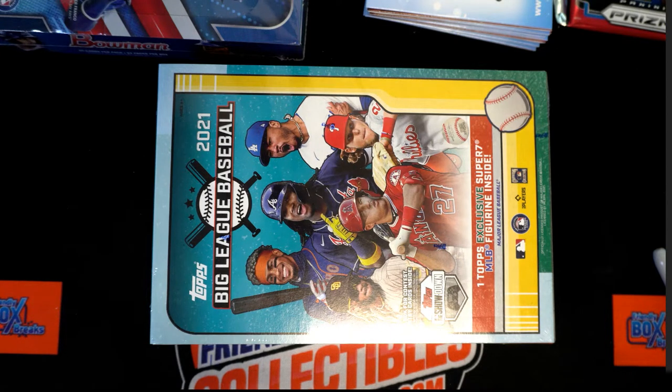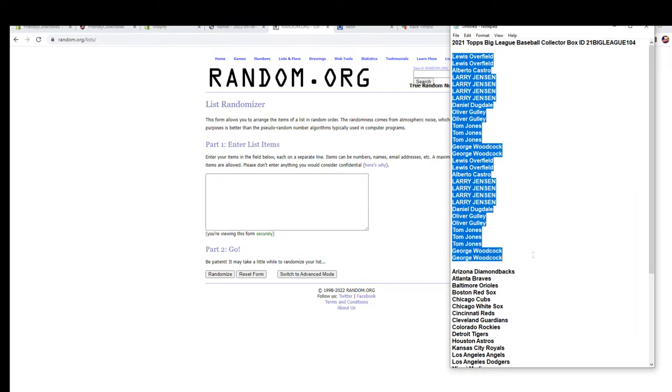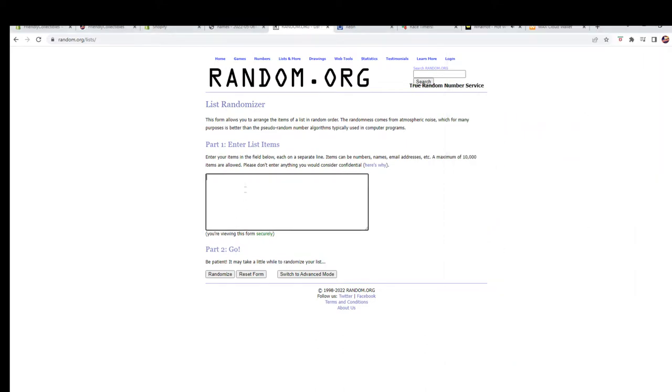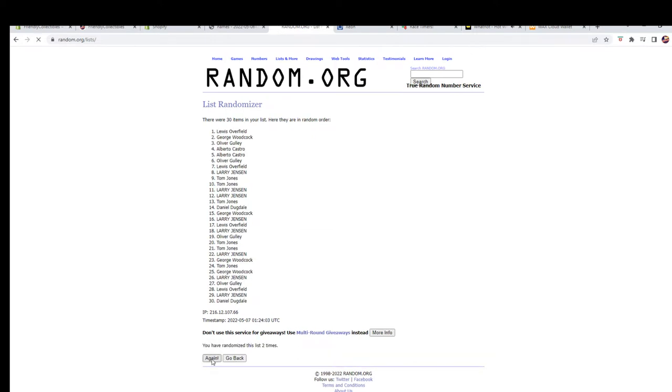Hi guys, this is 2021 Topps Big League Baseball collector box 104. What's up, Louis? All right, buddy. Louis O to George. And good luck guys. Very cool product right here at Big League Baseball.